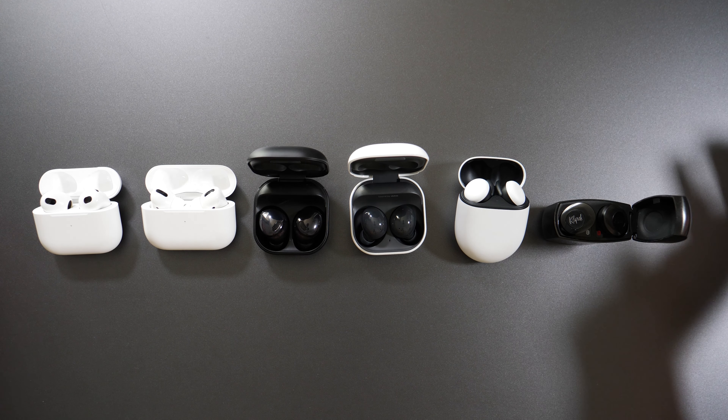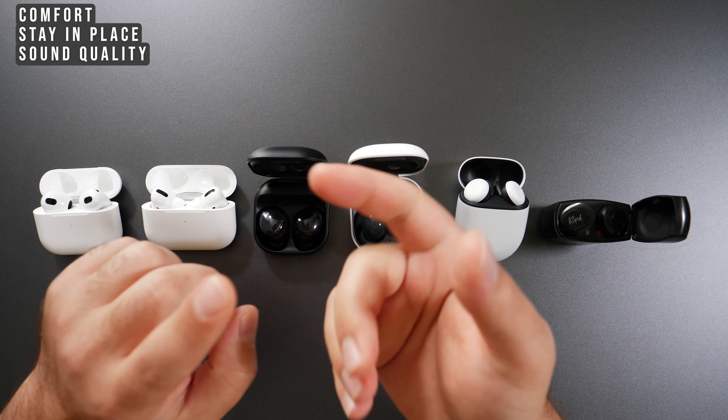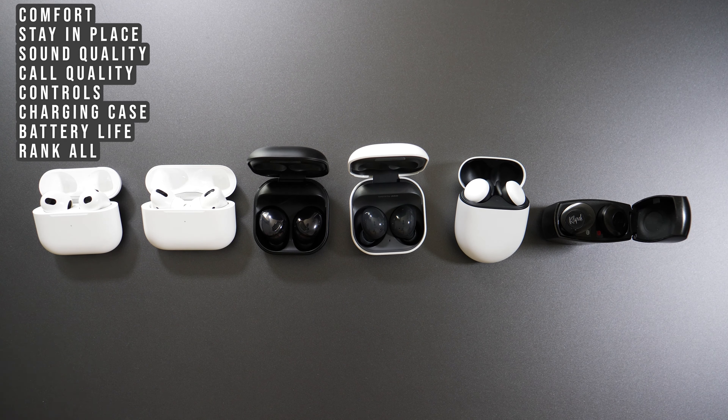I'm going to compare these wireless earbuds to each other in various categories starting with comfort, whether they stay in your ear, sound quality, call quality, controls, the charging case, the battery life — and I'm going to pick an overall winner.